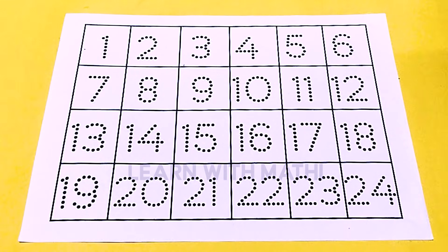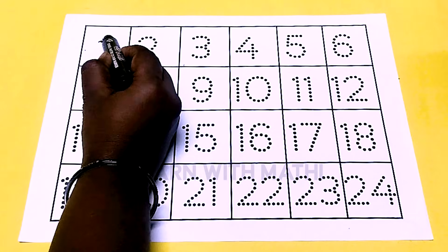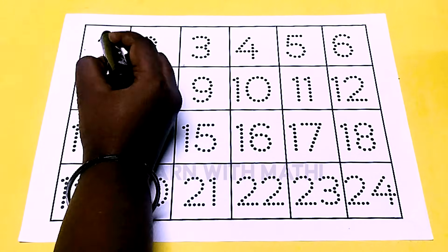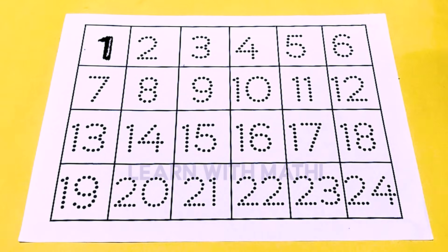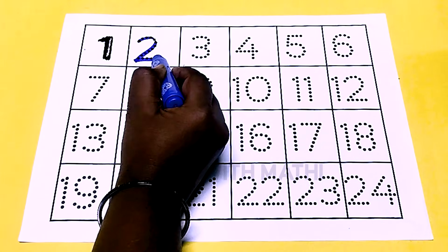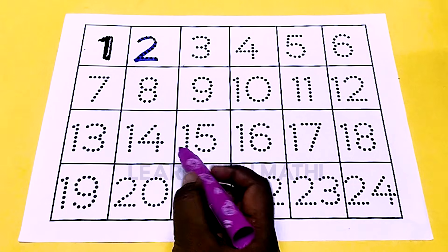Hello children, welcome to my channel. Today we'll learn numbers 1 to 24. This is black color 1, this is blue color 2, this is pink color 3.